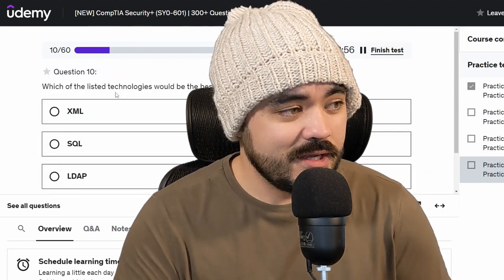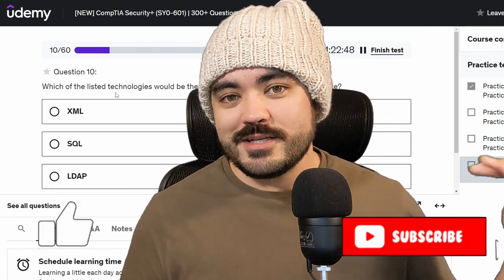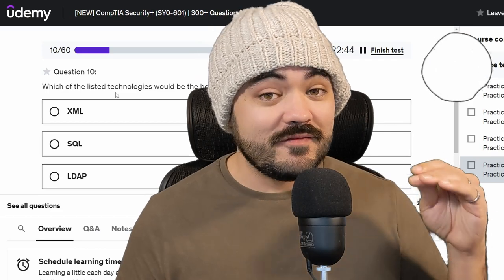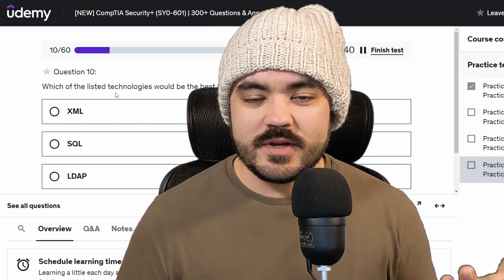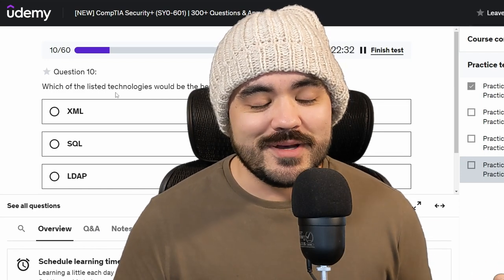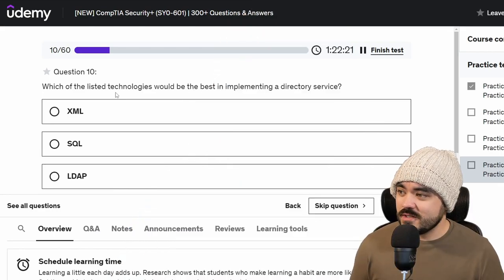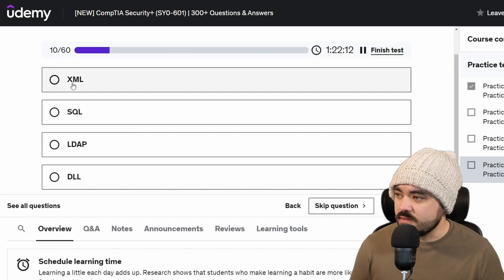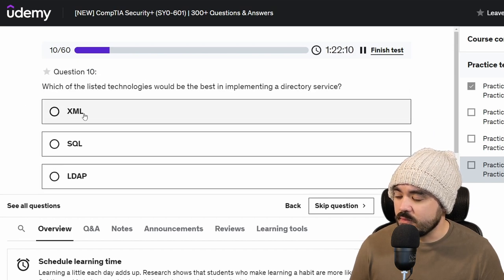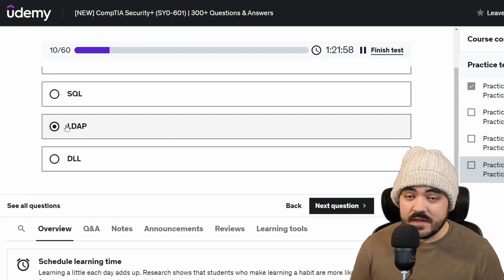Question 10 — we're doing 20, so we're halfway through. If you guys are still with me, thank you for watching. Please, if you find this content helpful, hit subscribe and the like button. I'm trying to get to a thousand subscribers. I hit 500 a couple of days ago, which is a huge milestone to me. Which of the listed technologies would be best in implementing a directory service? XML is extensible markup language, SQL is SQL, LDAP is lightweight directory access protocol, and DLL stands for dynamic link library. Directory service is going to be the one with directory in the name — lightweight directory access protocol.